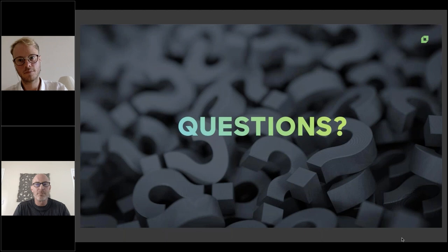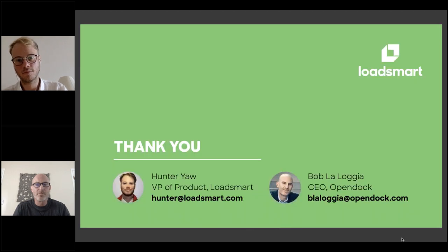Thank you everyone for joining us today. We hope the content was valuable and that you were able to learn something. If we did not get to your question, don't worry — someone from the LoadSmart team or OpenDoc will follow up with you, and we'll probably touch base to make sure we answered it correctly. Thanks again for joining us today. Hunter and Bob's direct contact information is listed below if you have any additional questions. Have a great rest of your day.